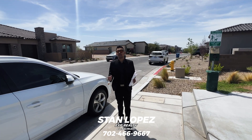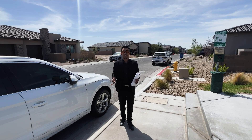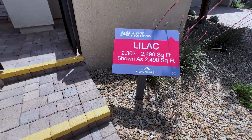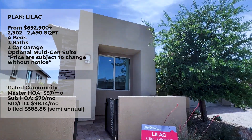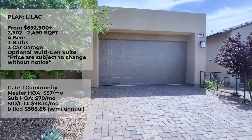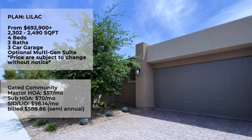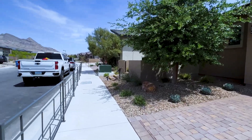Today we are at Savannah at Red Point in Summerland, off of 215 and Far Hills Avenue. If you guys are looking for any new build communities, this is one you should definitely take a look at. The Lilac model is a single-story four-bedroom, three-bath, three-car garage with an optional multi-gen suite, ranging from 2,302 to 2,490 square feet. Base price starts at $692,900.